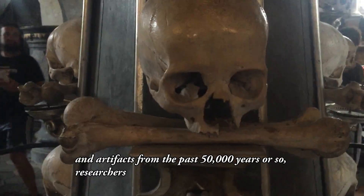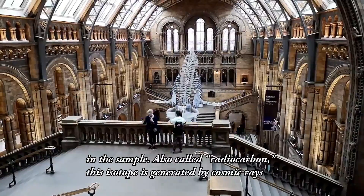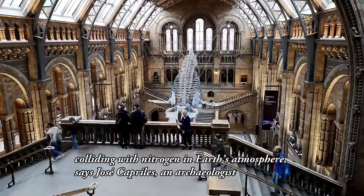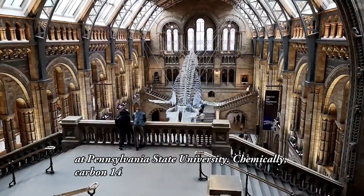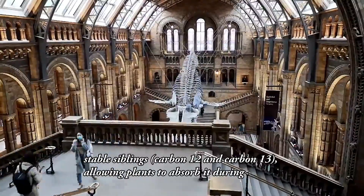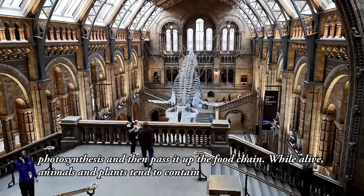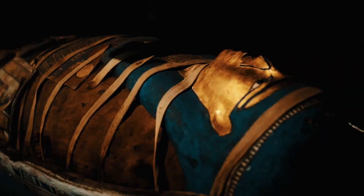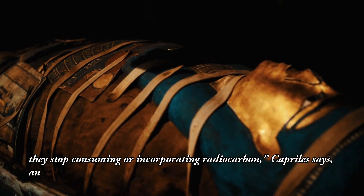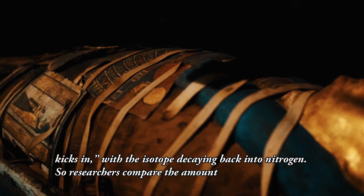For human or animal remains and artifacts from the past 50,000 years or so, researchers look at levels of carbon-14 in the sample. Also called radiocarbon, this isotope is generated by cosmic rays colliding with nitrogen in Earth's atmosphere, says Jose Caprels, an archaeologist at Pennsylvania State University. Chemically, carbon-14 behaves exactly like its stable siblings, carbon-12 and carbon-13, allowing plants to absorb it during photosynthesis and then pass it up the food chain. While alive, animals and plants tend to contain the same levels of carbon-14 as their environment. But as living organisms die, they stop consuming or incorporating radiocarbon, and the process of radioactivity kicks in with the isotope decaying back into nitrogen.